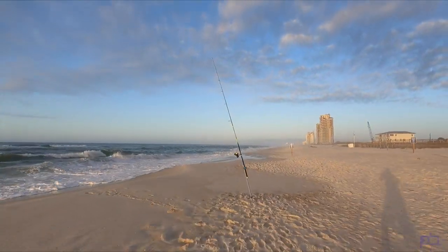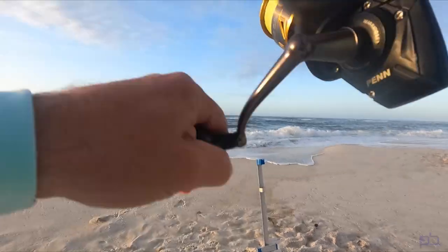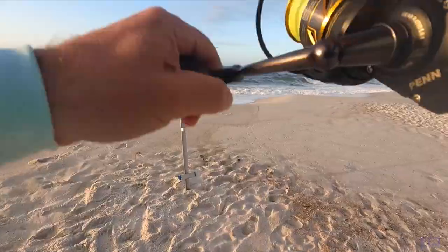There we go — there's another one! This one definitely feels better than the last. Same rod. Get in here.